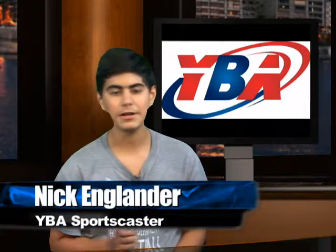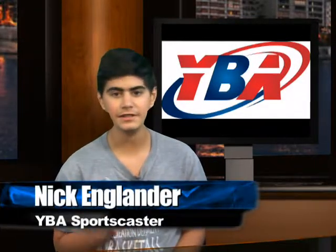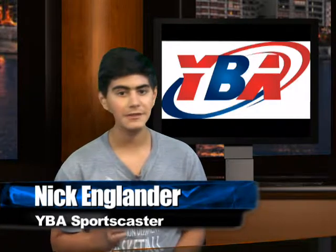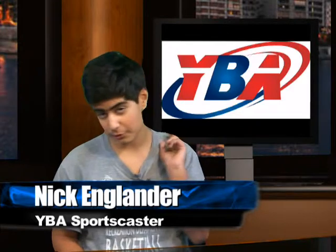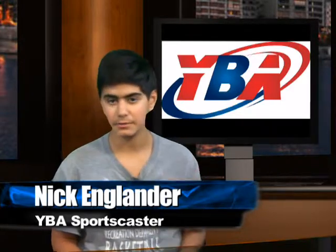Hi, I'm Nick Englander. Today we are going to do highlights of the Patriots against the Cowboys. Now the Cowboys have been called America's team, until the Patriots — with their dynasty — now they're called America's team.